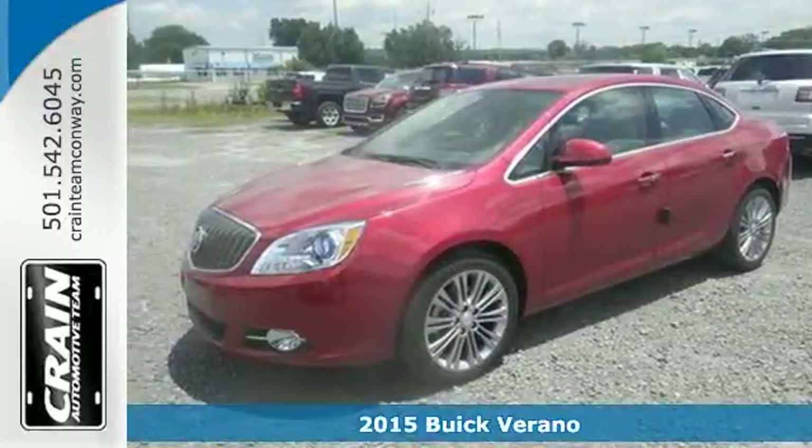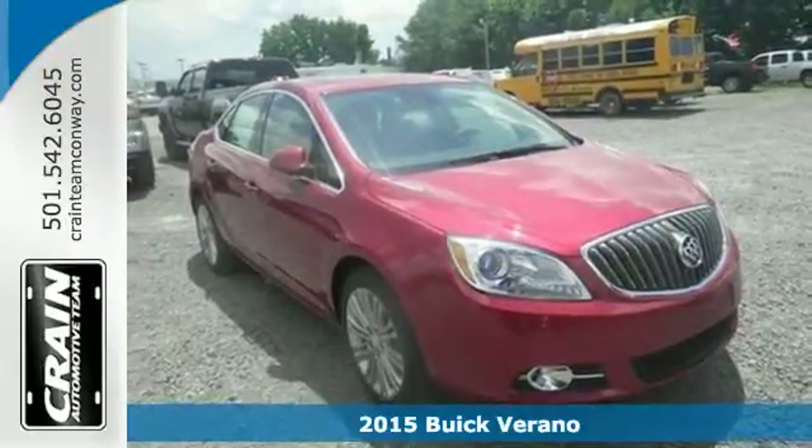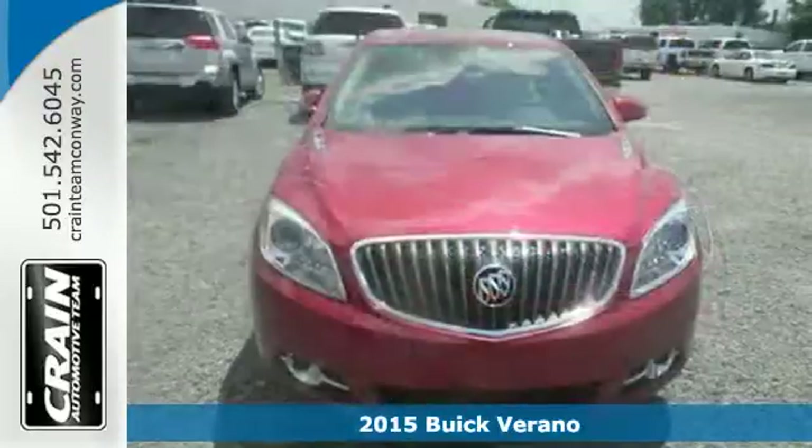It's a 2015 Buick Verano. Feel confident, in control, and at ease in your surroundings in this luxurious sedan.